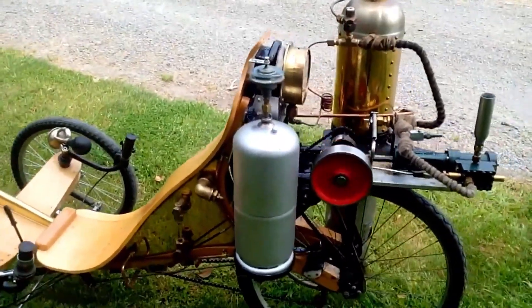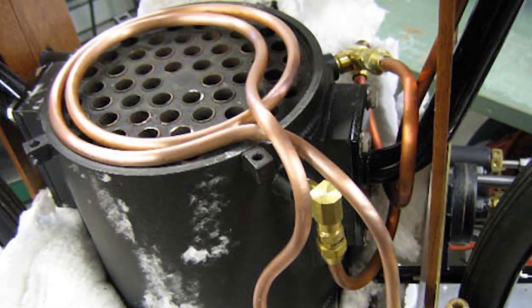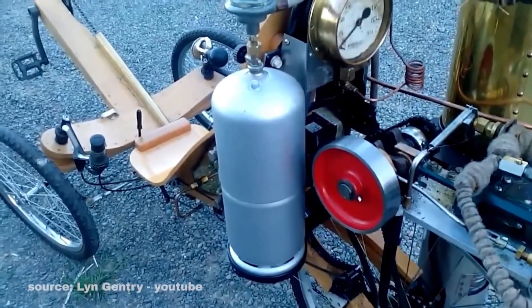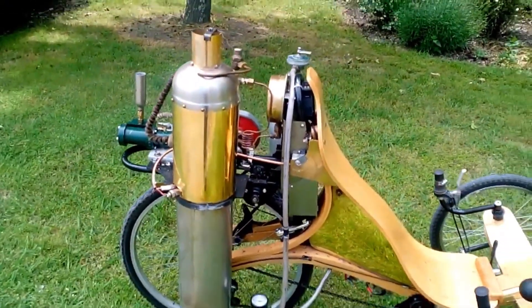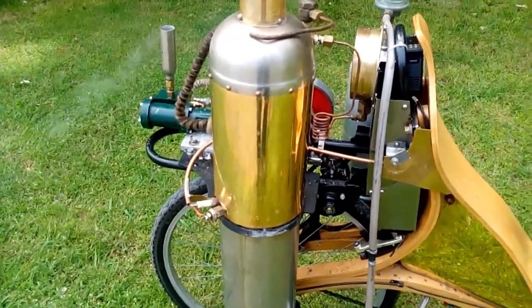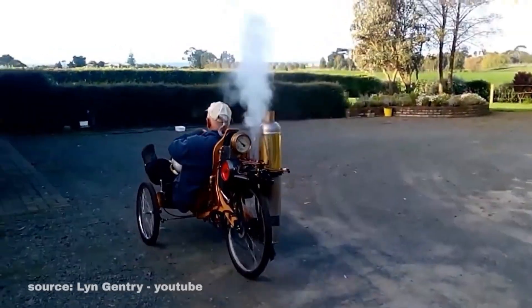Steering is handled through specially designed handlebars, giving the rider precise control despite the unusual build. The three-wheel layout also adds stability, making the ride smoother than one might expect from such a unique machine. Watching it in action feels like witnessing a blend of history and imagination — part Victorian invention, part modern art piece.